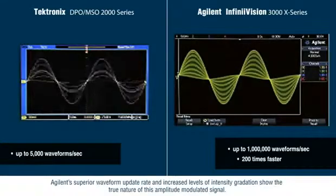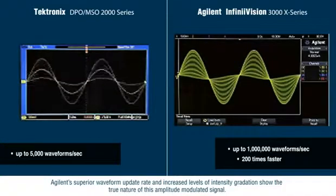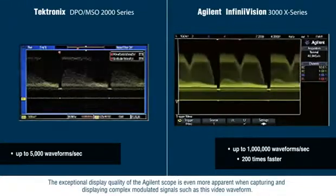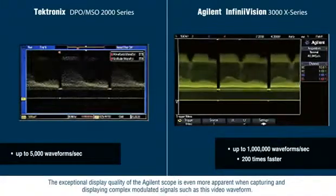Agilent's superior waveform update rate and increased levels of intensity gradation show the true nature of this amplitude modulated signal. The exceptional display quality of the Agilent scope is even more apparent when capturing and displaying complex modulated signals such as this video waveform.